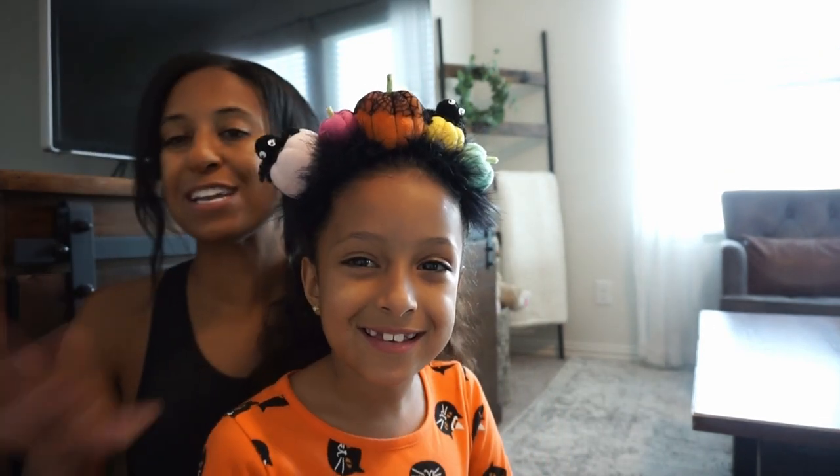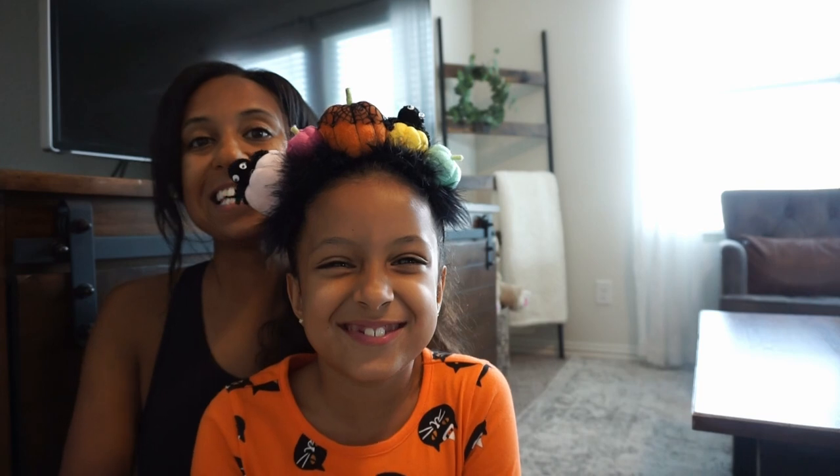Hello everybody, welcome back to my channel, or welcome in if you are new. My name is Dream and this is my daughter. We have an exciting video for you guys today because we are going to do some not-so-spooky decor up in her play area. We like to add traditional Halloween colors — lots of orange, lots of black, white, and a little bit of purple. We're also going to share her fall library, so I will share the books we'll be adding. Let's get started!